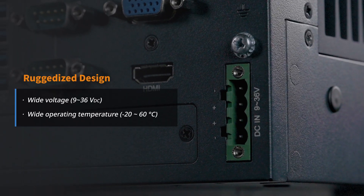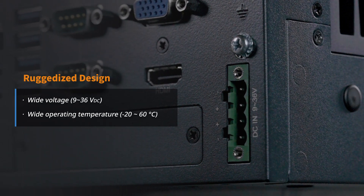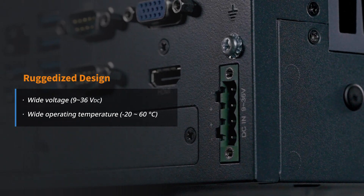MIG 770v3 is a compact and fanless IPC. The ruggedized construction includes wide voltage input and wide operating temperature, making it suitable for use in extreme environments. The robust design ensures stable operation to support diverse applications.